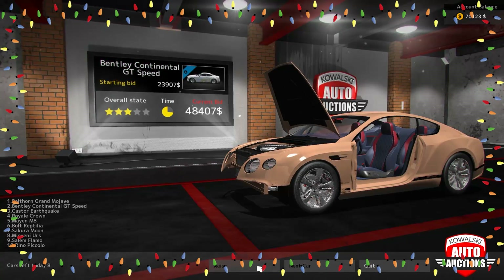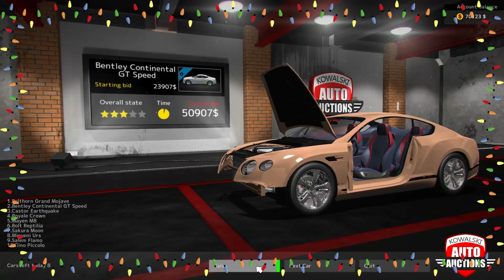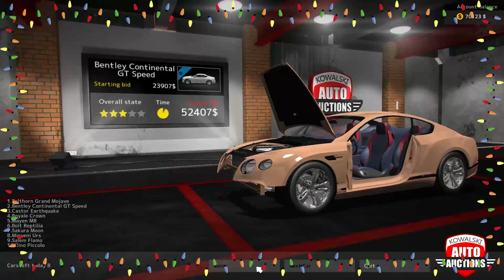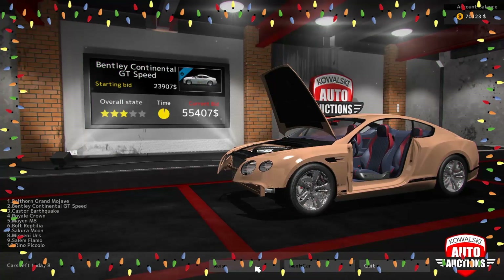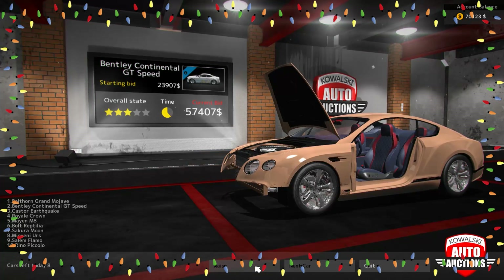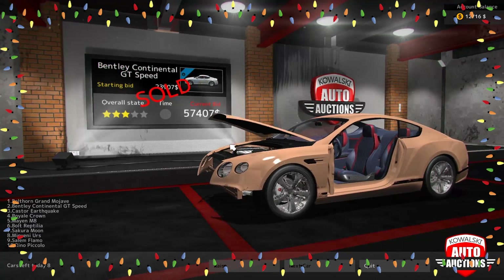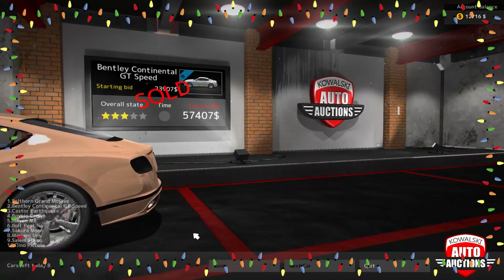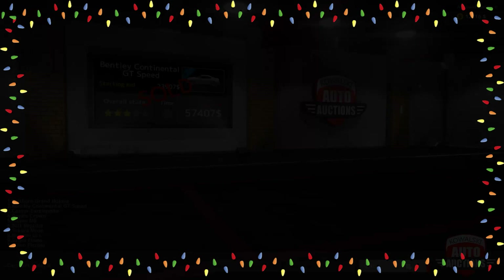Okay, so it's me versus one other guy. Come on, come on! Nice, we got it — alright, we're gonna send this one to our garage.